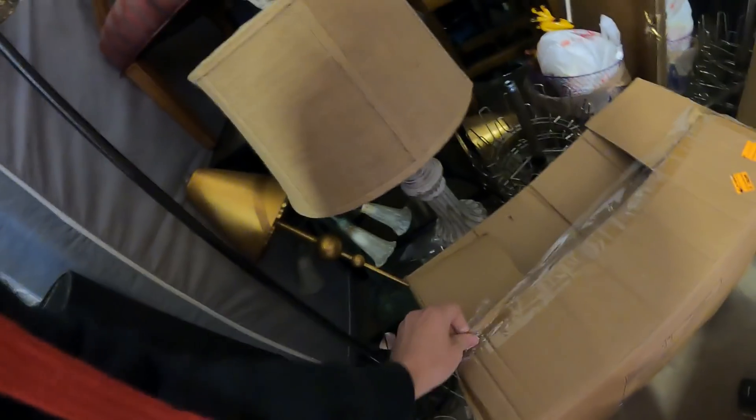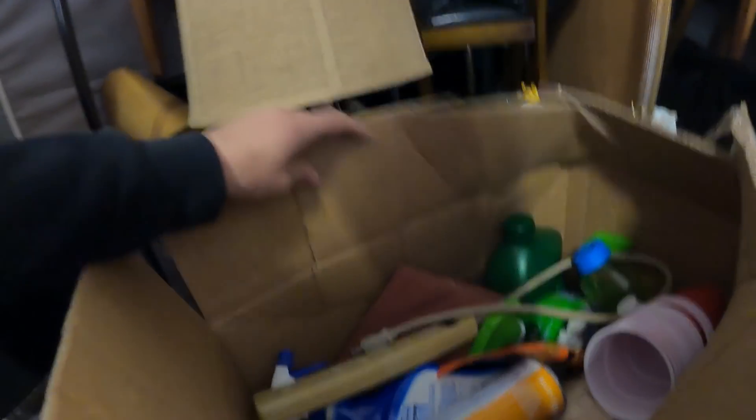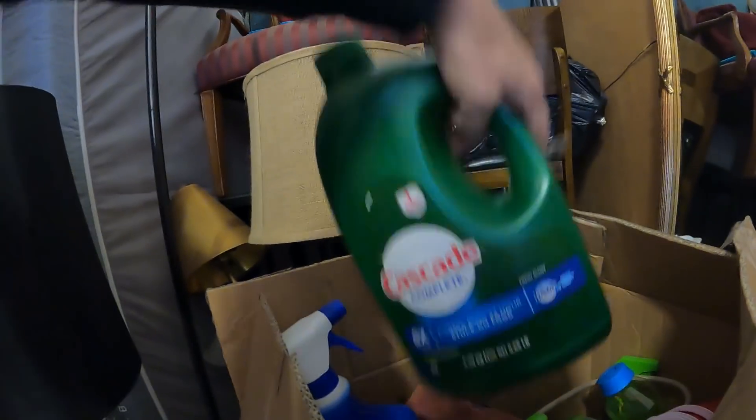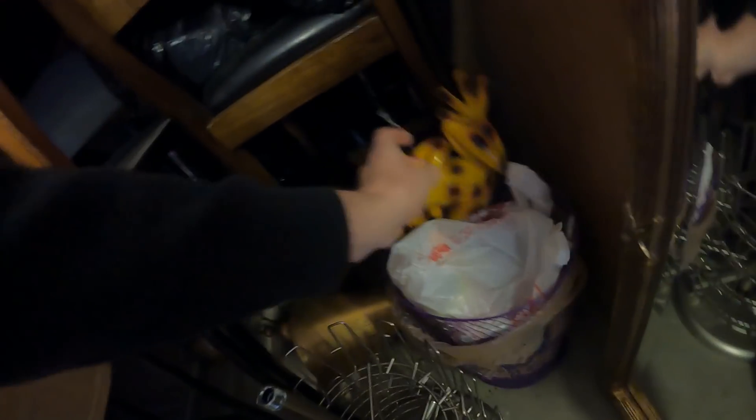Let's look at this one box just to get a gauge for what kind of stuff we might have in here. Everything looks clean. Look at this — a whole big thing of Cascade Complete and it's full. Shannon would love that. And look at this frog right here — you've gotta be very careful because that thing would break very easily.